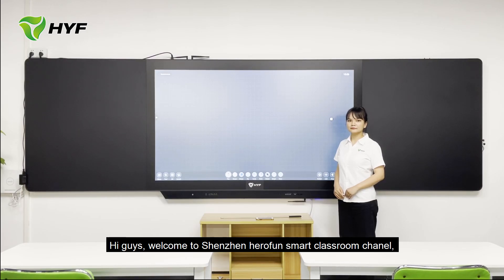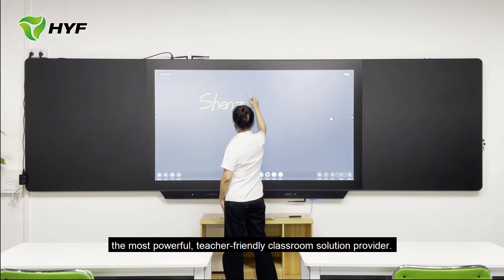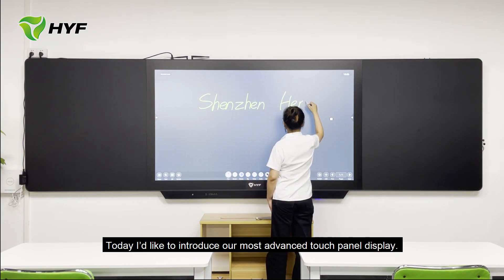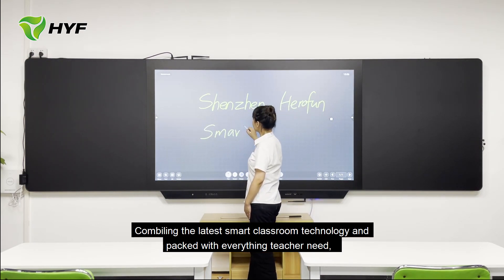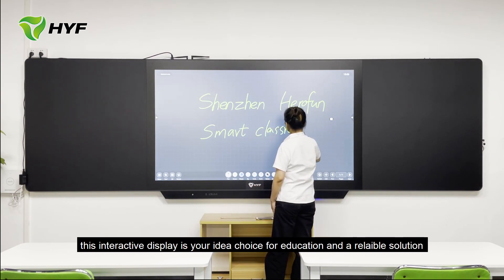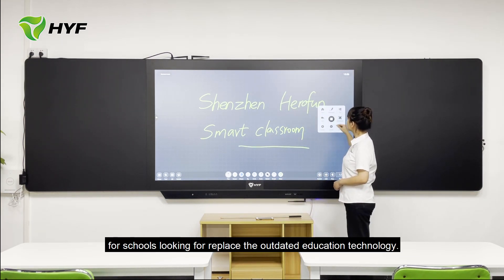Hi guys, welcome to Shenzhen here from Smart Classroom channel, the most powerful teacher-friendly classroom solution provider. Today, I'd like to introduce our most advanced touch panel display, combining the latest smart classroom technology and packed with everything teachers need. This interactive display is your ideal choice for education and a reliable solution for schools looking to replace outdated education technology.